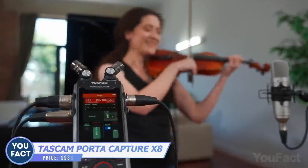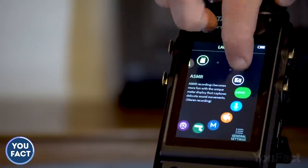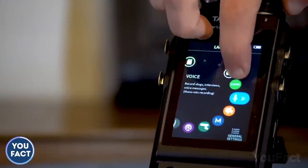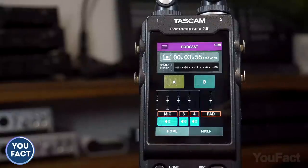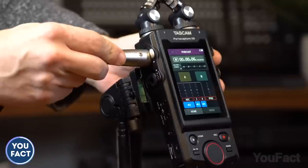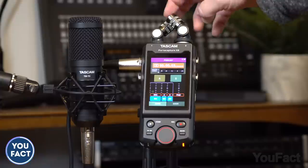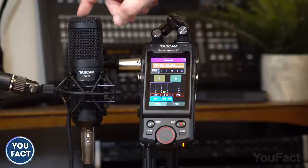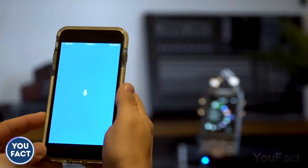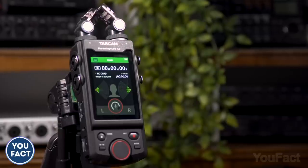Whether you want to record a song, produce a podcast, or get an interview, this portable recorder perfectly handles all that. A large touchscreen lets you choose different settings and apps — there's an app with all the needed tools for a podcast and a similar one for music. You'll enjoy the abundance of output options: with four XLR ports, you can record up to eight tracks simultaneously. There's also a special mobile app to control the recording remotely from your phone. Whatever you're doing, it'll sound great.